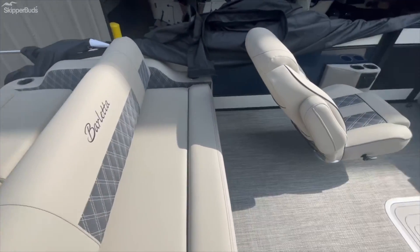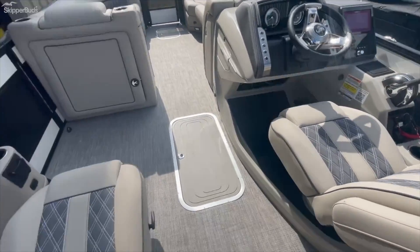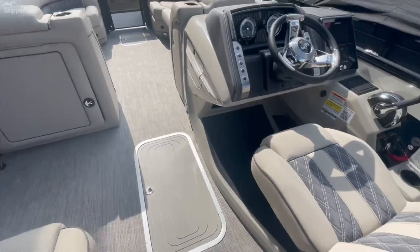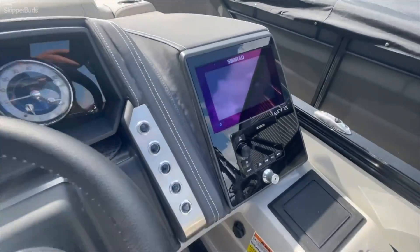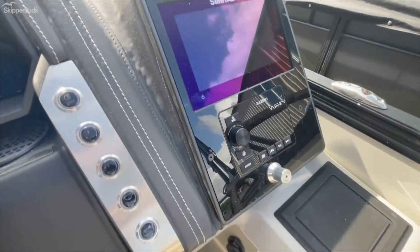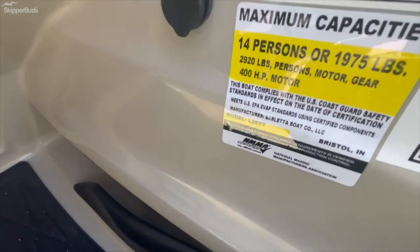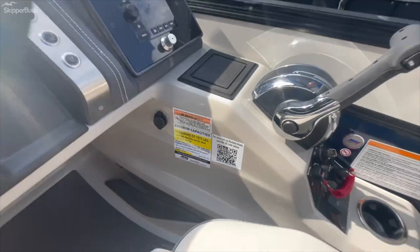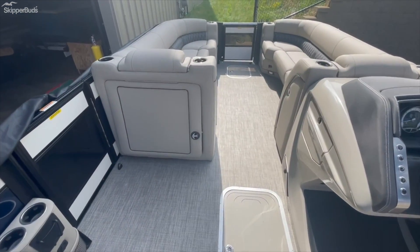Several different ways you can do this lounger. Beautiful captain's chairs, high back helm, center ski locker for a tri-toon. Here's your helm — touch screen, Simrad, Audison stereo system, RGB. You can get 14 people in this boat. It's got a standard subwoofer and amp.